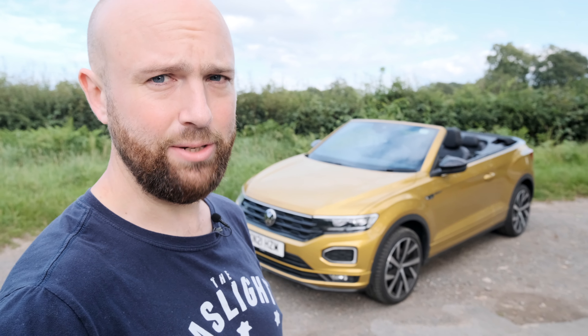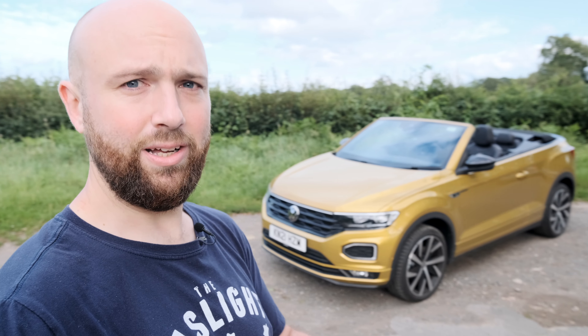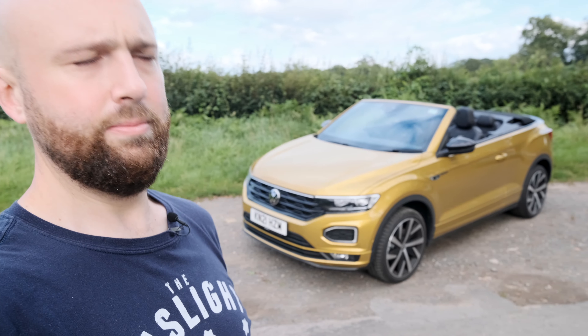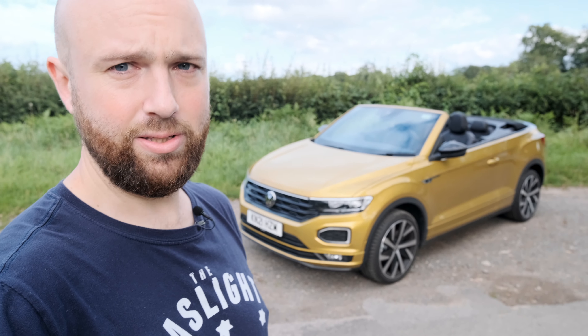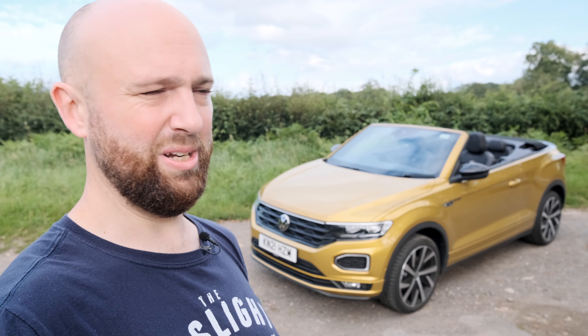So in conclusion, what do I think about the T-Roc Cabriolet? I quite like it. It kind of shows that Volkswagen can still do fun, and it's nice that people are actually buying this - albeit in Germany - because it's got a feel-good factor that few other Volkswagens have. It doesn't take itself too seriously, and that shows in the driving. It's not sporty by any stretch of the imagination, but the people buying this will be cruising - down to the south of France or even just with the roof down on your commute. It's a joyous place to be. It's got all the tech you want - wireless Apple CarPlay. The engine is fine; you get about 40 mpg out of this 1.5.